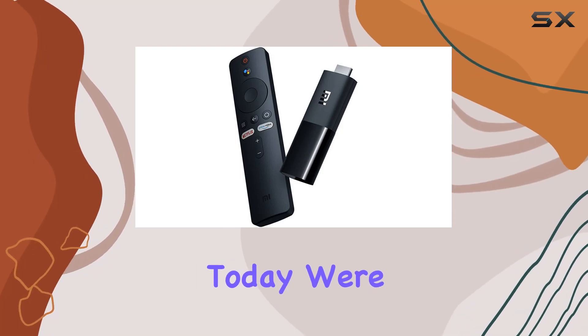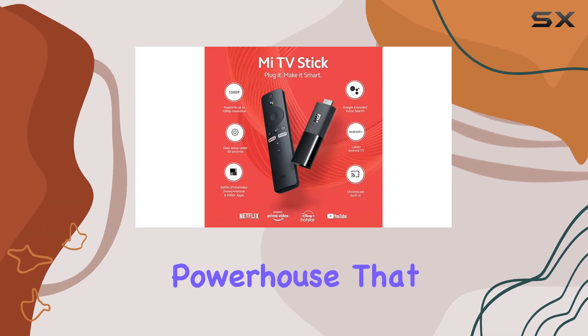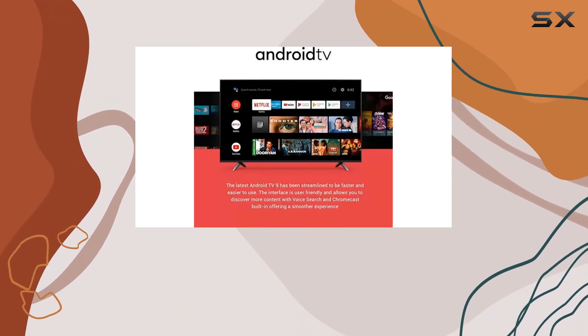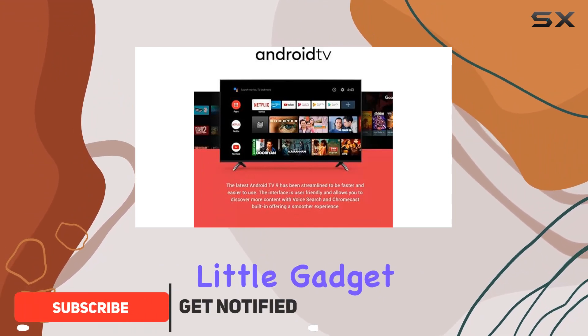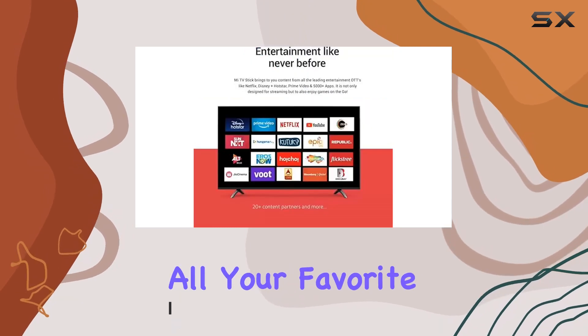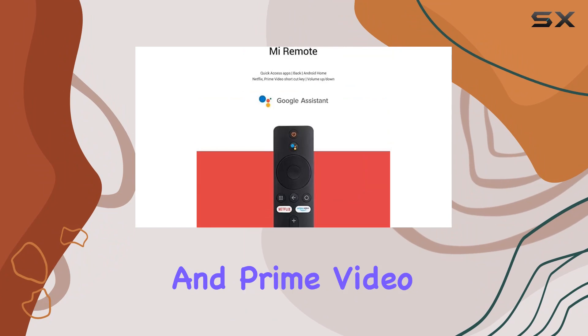Hey everyone, today we're diving into the Xiaomi Mi TV Stick, the compact streaming powerhouse that brings endless entertainment to your fingertips. Running on Android TV 9.0, this little gadget opens up a world of possibilities with the Google Play Store — you can download all your favorite streaming and gaming apps, and it comes pre-installed with Netflix and Prime Video for instant access.